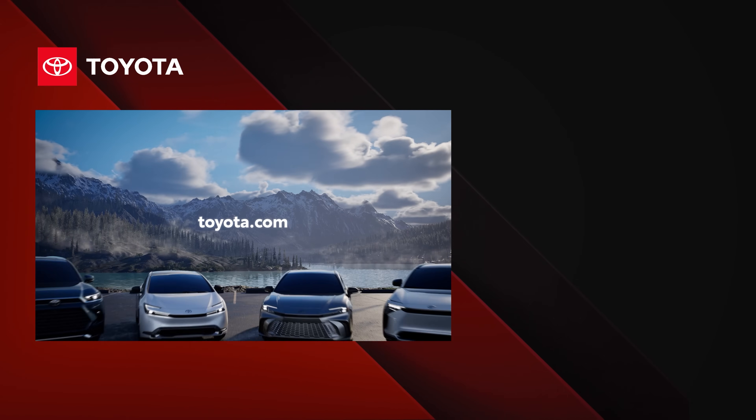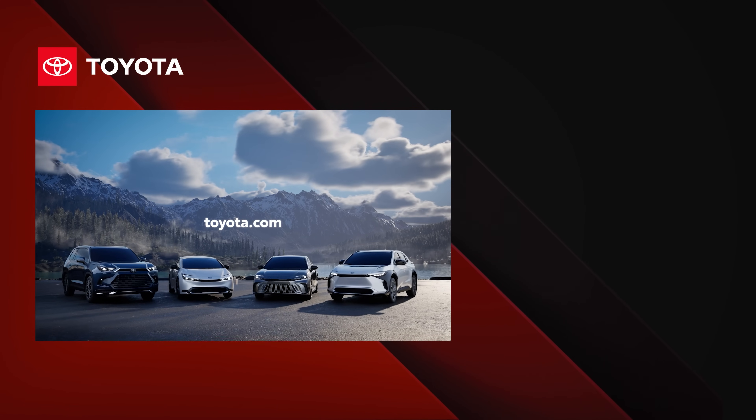To learn more about the different drivetrain systems across the Toyota lineup, visit toyota.com.